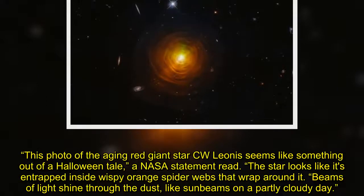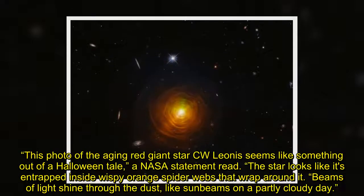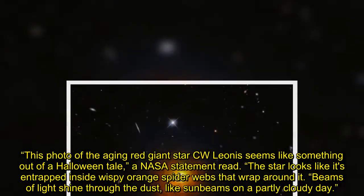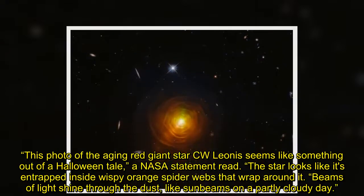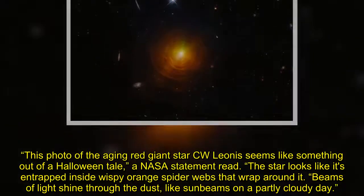This photo of the aging red giant star C.W. Leonis seems like something out of a Halloween tale, a NASA statement read. The star looks like it's entrapped inside wispy orange spider webs that wrap around it. Beams of light shine through the dust, like sunbeams on a partly cloudy day.